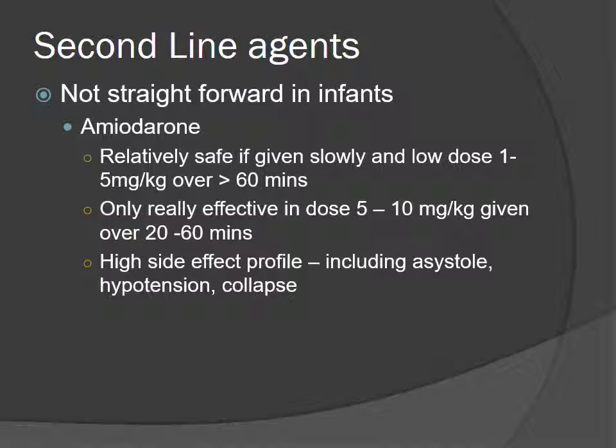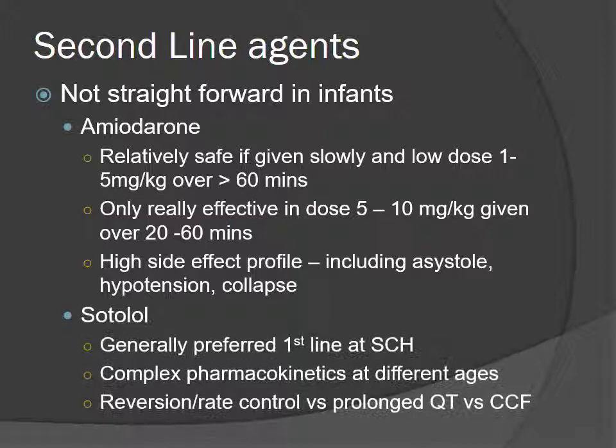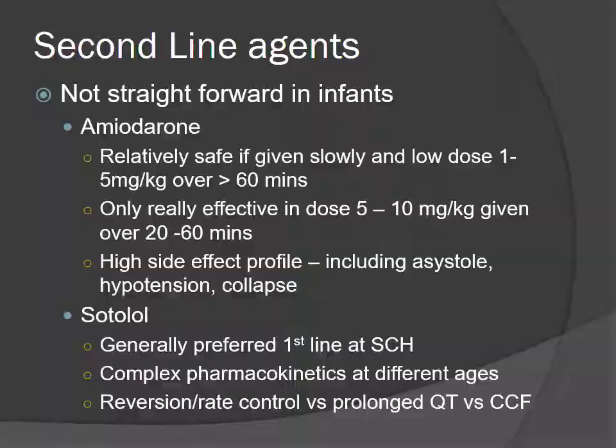Treatment for exposed atrial tachyarrhythmias might involve cardioversion or overdrive pacing. As for second line agents: when I looked up the data, amiodarone is a concerning drug in infants. Given slowly at low dose it's safe but not very effective; given at the right dose more rapidly it's effective but has a higher side effect profile including hypotension and collapse. Sotalol is probably the preferred drug at Sydney Children's with our cardiologists — it cardioverts as well as rate controls. Sometimes all you're trying to do is rate control: get them from 280 down to the 180-200 range. Always consider underlying congenital heart disease or heart failure first, which is why you'd discuss with a cardiologist.